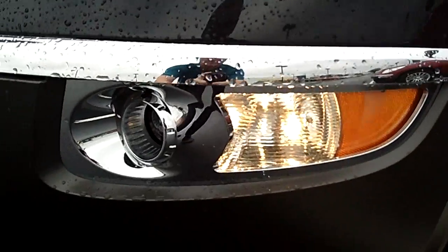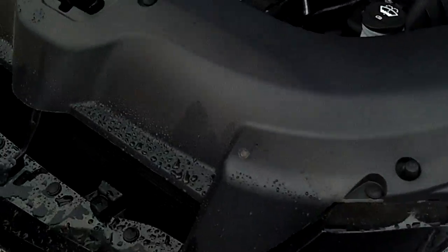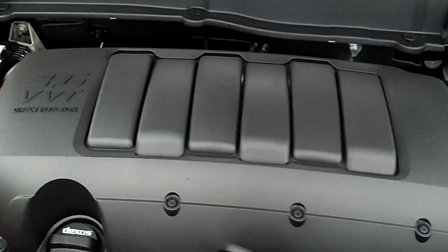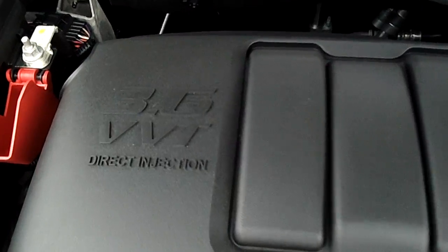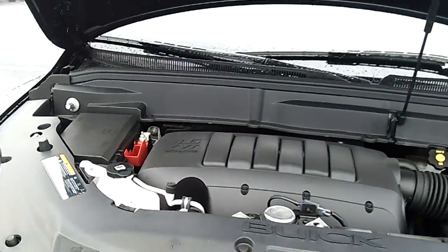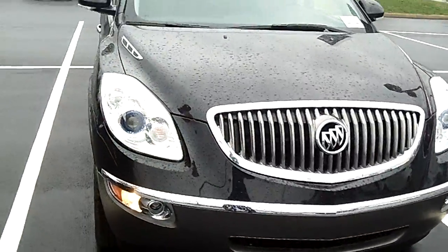Let's take a look at that V6 engine. You don't see much, but you get a lot. Very clean, very nice.